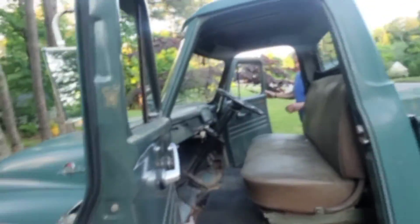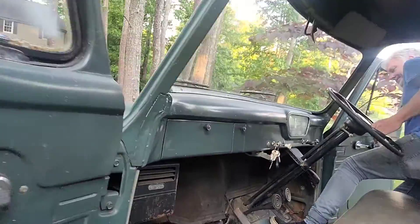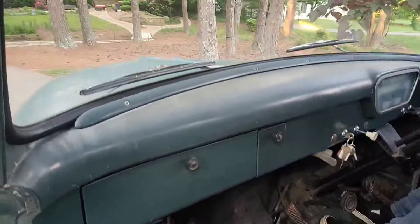Don't forget to wear a seat belt! Oh yeah, there's no seat belts. There's no seat belts, there's no turn signals. Let's see — you think you can back out here? Old school! Ready? Yeah, I'm ready. It feels really weird to not have a seat belt.